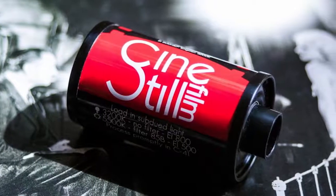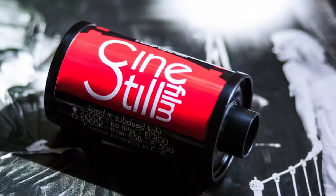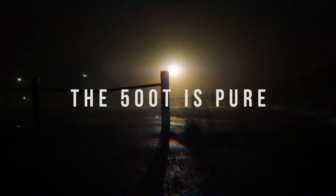I say younger but what I really mean is that the Cinestill version has undergone plastic surgery. The 500T is the pure version of 800T, unmolested by the grubby hands of the Cinestill lab runners. Here are some beautiful examples I got with the Kodak 500T.